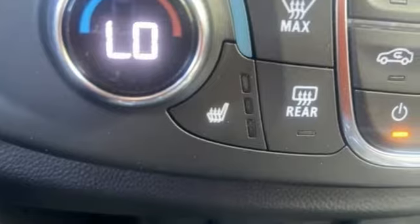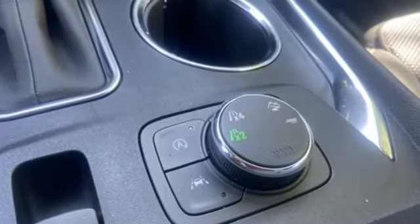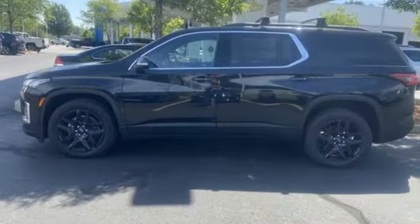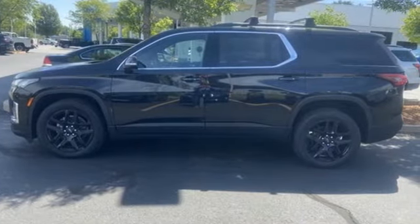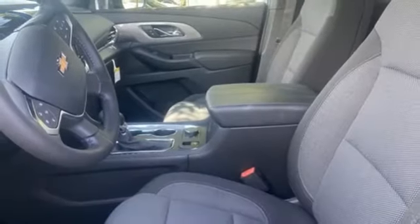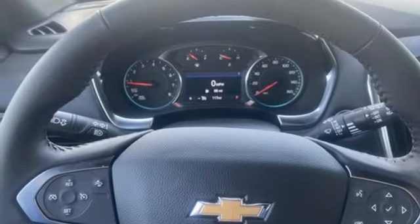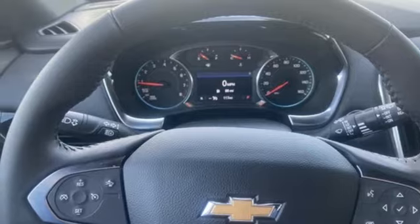Features include V6 engine, dual zone climate control, streaming audio, rear parking sensors, front heated bucket seats, Wi-Fi hotspot, AM-FM satellite radio, aluminum wheels, remote engine start smart device, and automatic transmission.